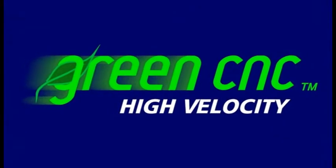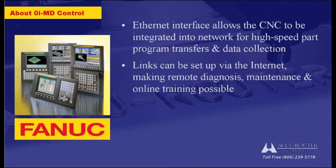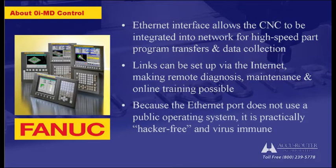How's that for green CNC? The Ethernet interface allows the CNC to be integrated into a company network for high-speed part program transfers and process-related data collection. Worldwide links can be set up via the Internet, making remote diagnosis and maintenance as well as online training possible. Because the Ethernet port does not use a public operating system, it is practically hacker-free and virus immune.